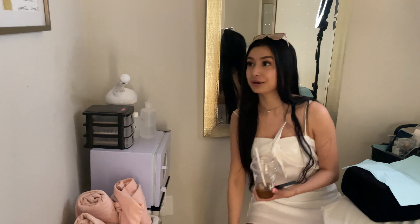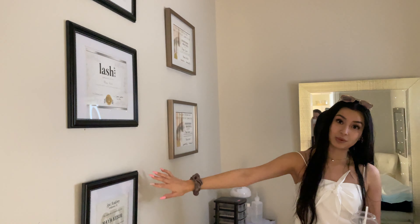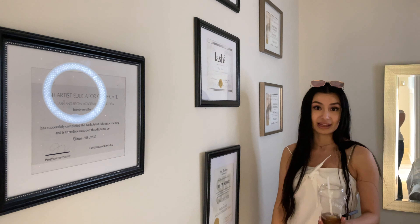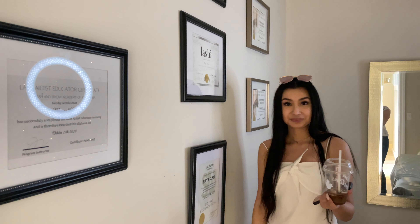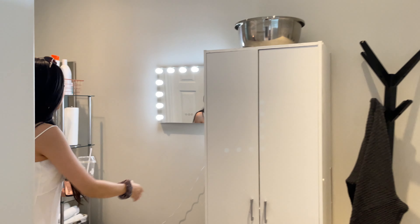I also have a hot towel cabinet, facial steamer, skincare products for my facials. On this wall here are all of my certifications. My most recent one is the Lash Cast certification — shout out to Tustany and Paul for putting out that awesome course on styling and retention. I learned a ton. I took their Austin, Texas class April 9th and 10th.